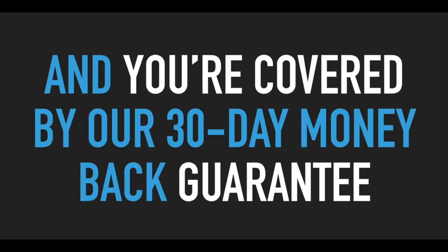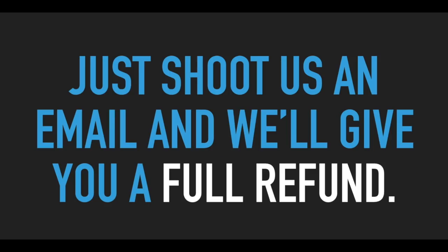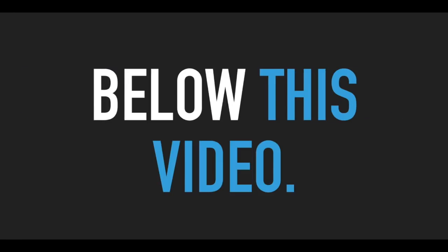And you're covered by our 30-day money-back guarantee. So if for any reason you're not satisfied with these additional features, just shoot us an email and we'll give you a full refund. Go ahead and take advantage of this massive but limited time charter members discount below this video.